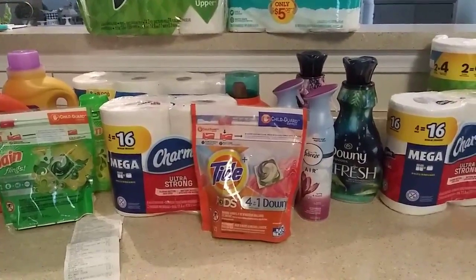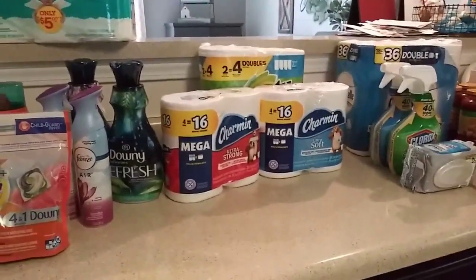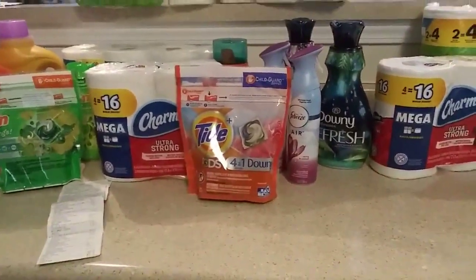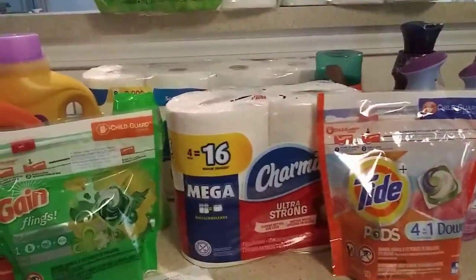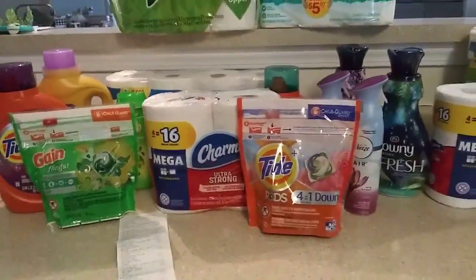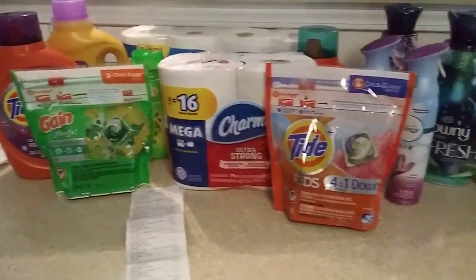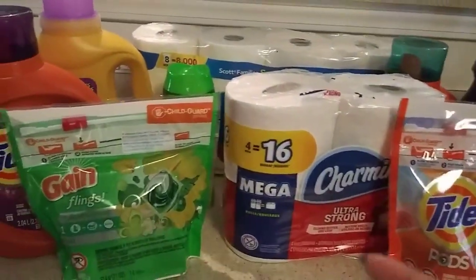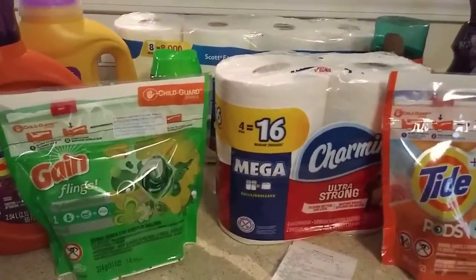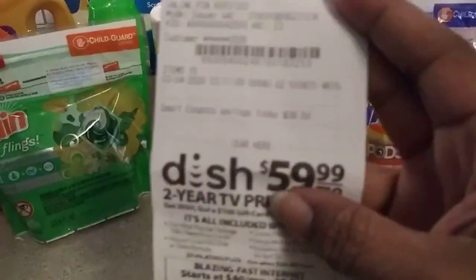When I take you all in the store with me, I've been using my phone. When I get home from the store, if it sounds a little different, that's why. I got back from Family Dollar and this is the Family Dollar transaction. The Family Dollar transaction: I spent a total of $43.79 and I saved $38.50.